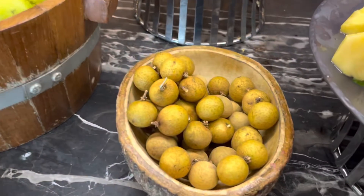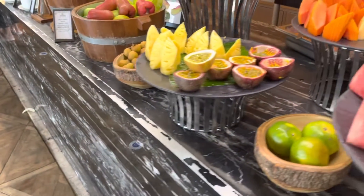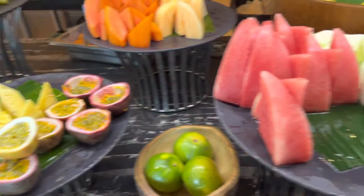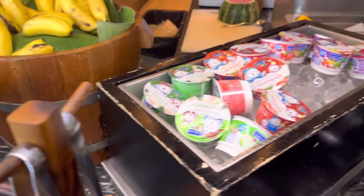And this is a rambutan, a longan. Passion fruit, bananas, guava, yogurt.